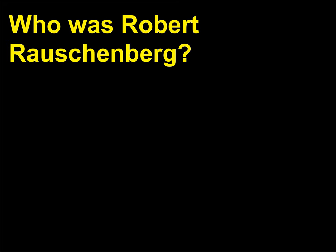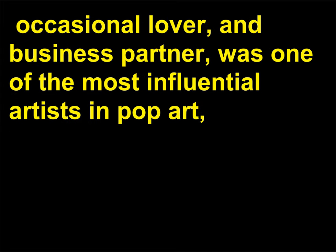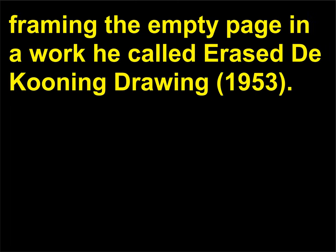Who was Robert Rauschenberg? Robert Rauschenberg, 1925–2008, along with Jasper Johns — his close friend, occasional lover, and business partner — was one of the most influential artists in pop art, and he is credited with leading art away from abstract expressionism. He is particularly famous for erasing a de Kooning drawing and then framing the empty page in a work he called Erased de Kooning Drawing, 1953.